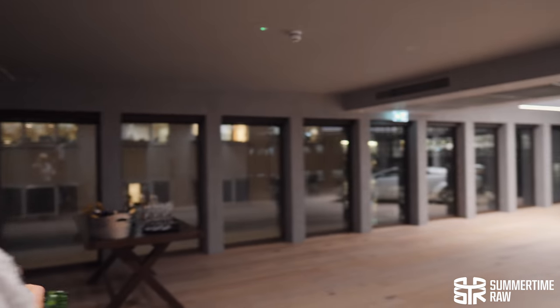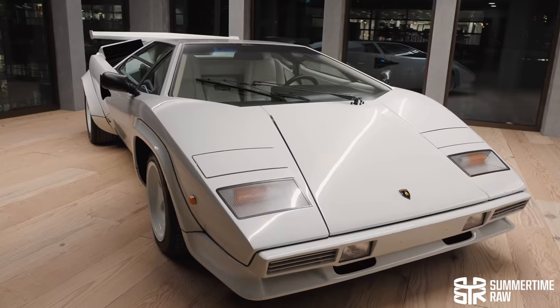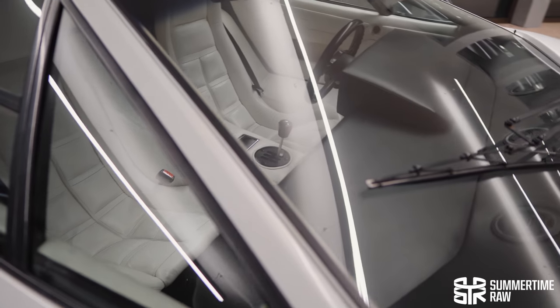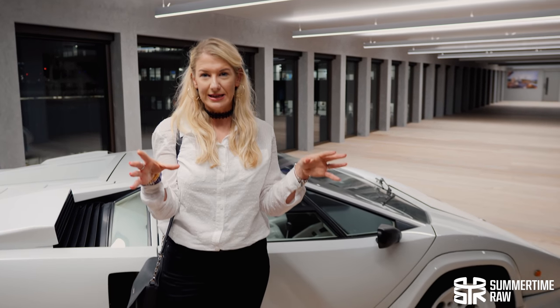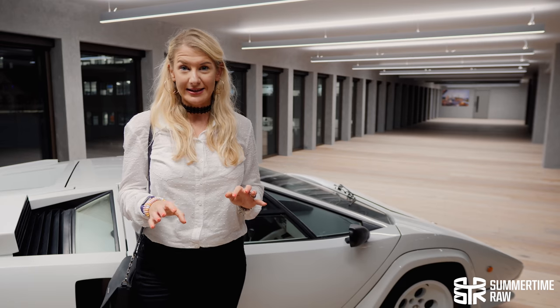Oh, nice car. How amazing is this car? It's beautiful. So it's a Lamborghini and it's on the terrace of the building where the listing is located. It's owned by the owner of the whole building. We've got private access tonight on the roof terrace.